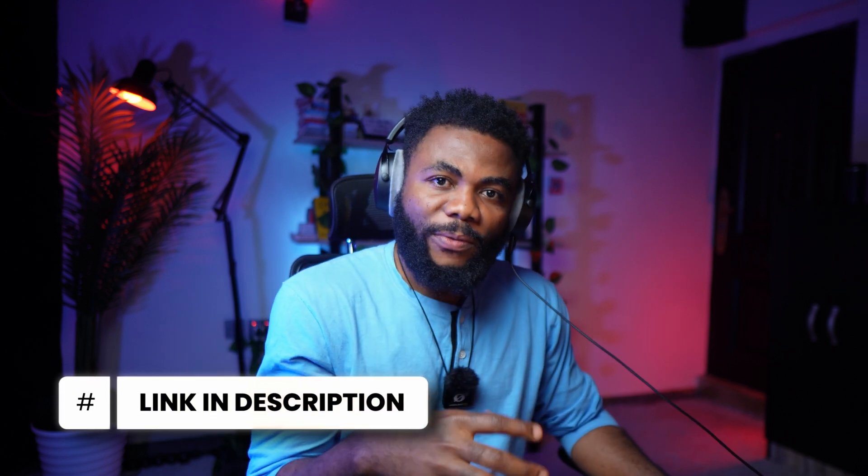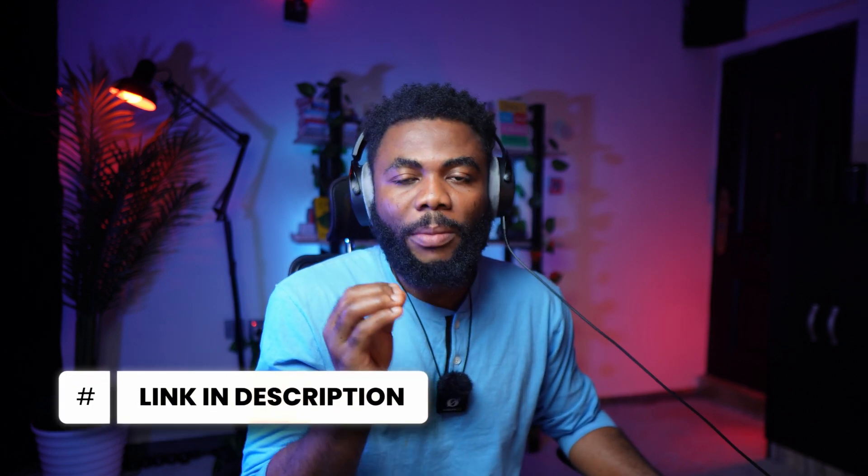Don't forget to use my link in the description for a better deal on the platform I'm about to share with you. Now, let's get into it.